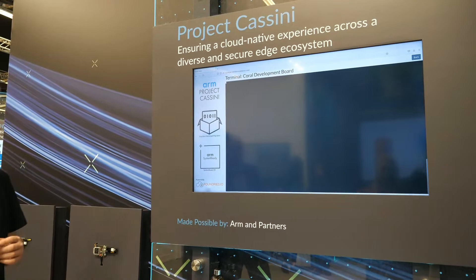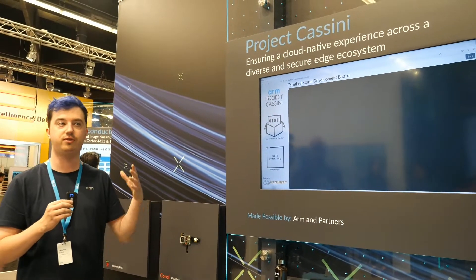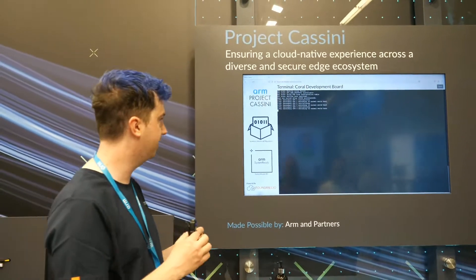There we go. In a minute that will boot up to just a regular operating system, which means you don't have to worry about managing updates or anything like that — you can pass that on to your operating system vendor.